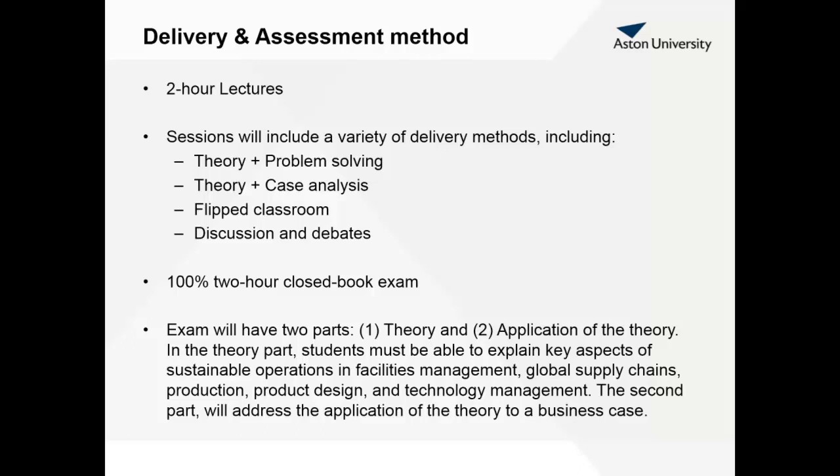This module will be delivered via lecture sessions. The sessions will have a variety of delivery methods, primarily starting with background theory and then moving towards an activity involving the application of theory to a particular problem — problem solving and case analysis. In a few lectures we may use the flipped classroom method, going directly to solving a problem and then visiting the theory later. Our lectures will be very interactive, very discussion-based, and include lots of debates as well.